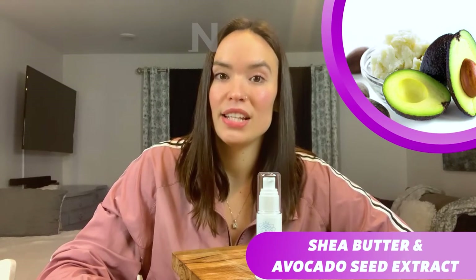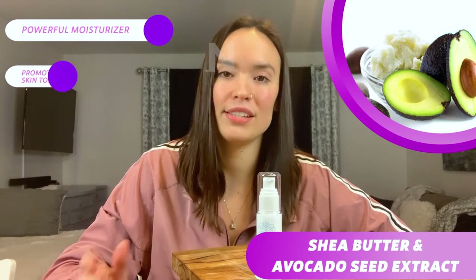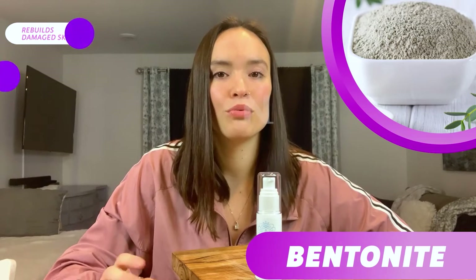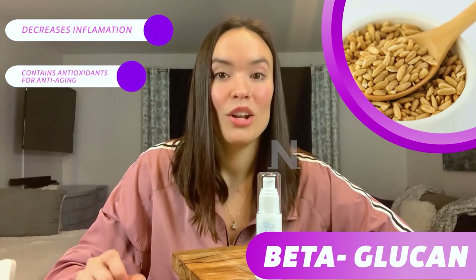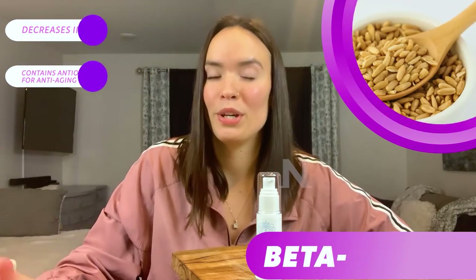Next, we have Shea Butter and Avocado Seed Extract, which are both super powerful moisturizers that promote healthy skin tone and color, and also make sure that your skin maintains its suppleness. Another ingredient in this cream is bentonite, a really popular ingredient in skincare that helps rebuild damaged skin and supports the body's natural healing processes. There's also beta-glucan, which decreases inflammation and stimulates collagen growth. It also contains antioxidants, which are anti-aging and help you appear younger.